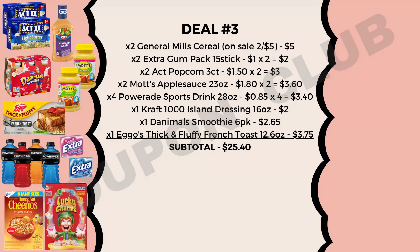In the food breakdown, we're going to start off by picking up two General Mills cereals on sale two for $5, two Extra Gum packs (15 sticks, found up by the register) at $1 each, two Act popcorn boxes 3-count at $1.50 each, two jars of Mott's applesauce 23-ounce at $1.80 each, four Powerade sports drinks 28-ounce at 85 cents each, one Kraft Thousand Island dressing 16-ounce at $2.00, a Danimals smoothie pack 16-count at $2.65, and one Eggo Thick and Fluffy French Toast 12.6-ounce at $3.75.